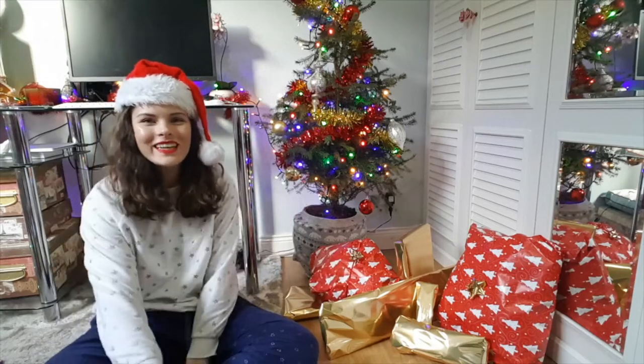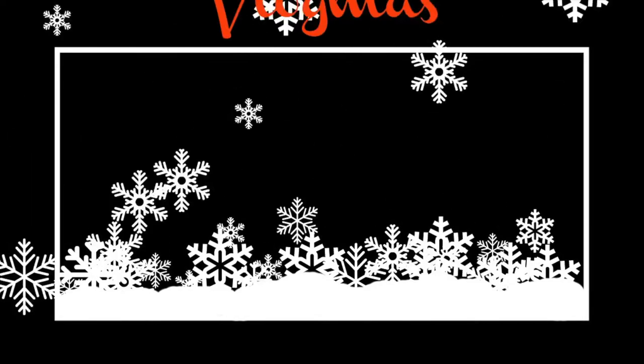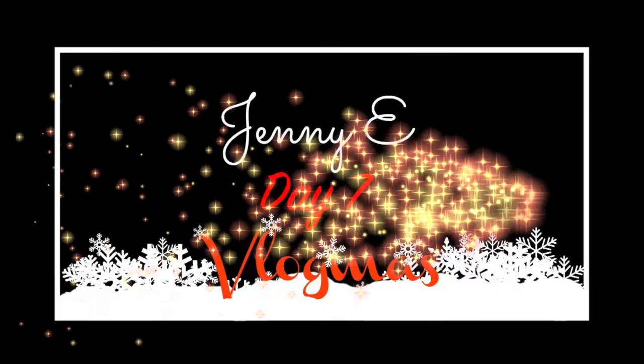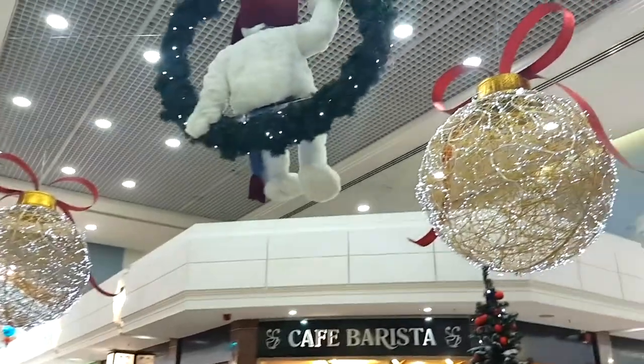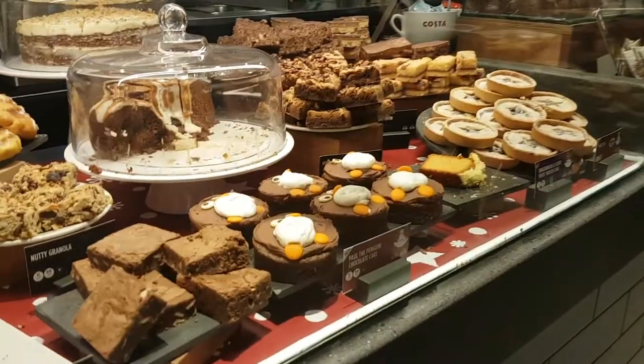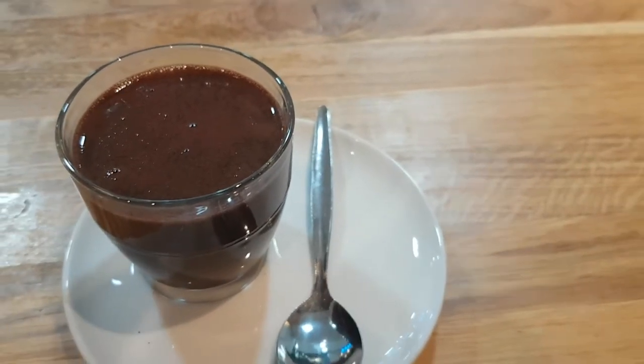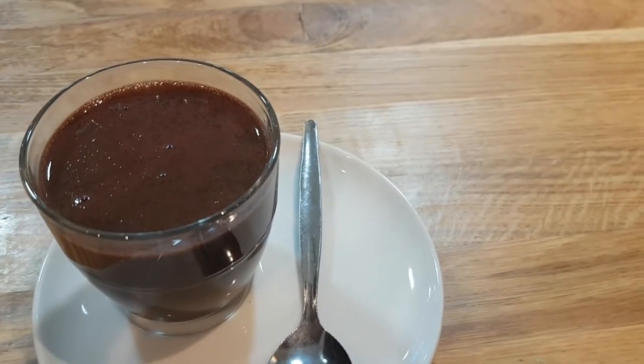Good morning guys and welcome to Vlogmas Day 7. I am actually just back from the shops — I went and did some Christmas shopping. I picked up a little luxury hot chocolate from Costa. I have never tried this before and I'm very excited.